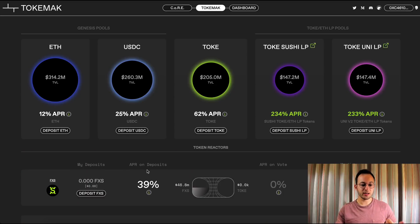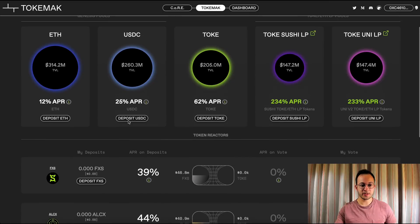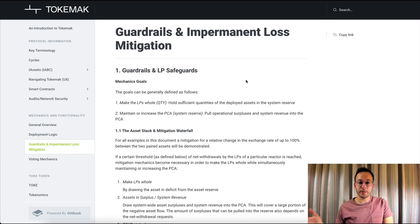There are a couple of benefits to the way Tokamak is designed. The first is that impermanent loss is kind of pushed off to the protocol and Tok holders. So if you're just single staking FXS, ETH, USDC, or any of these other governance tokens, you're not going to be held responsible for any impermanent loss that the pool sees. The protocol is going to be getting a ton of protocol-controlled assets from LP fees and it's going to use that as a backstop for IL.